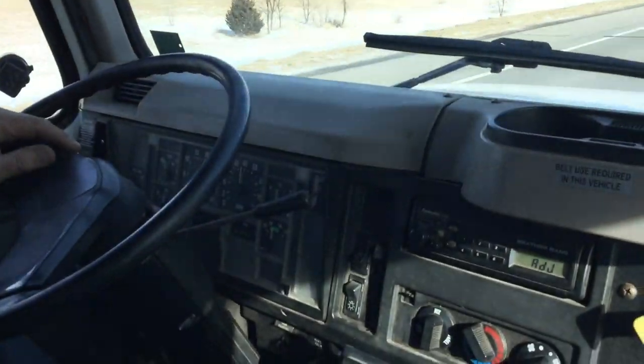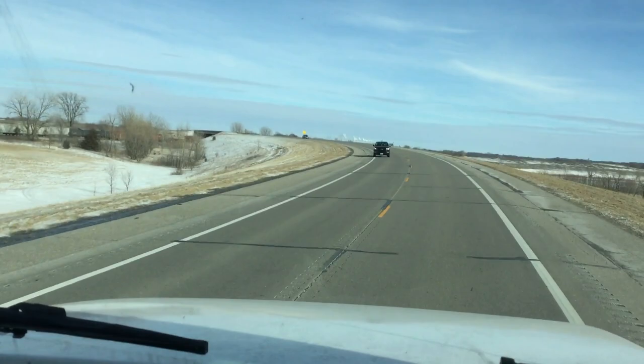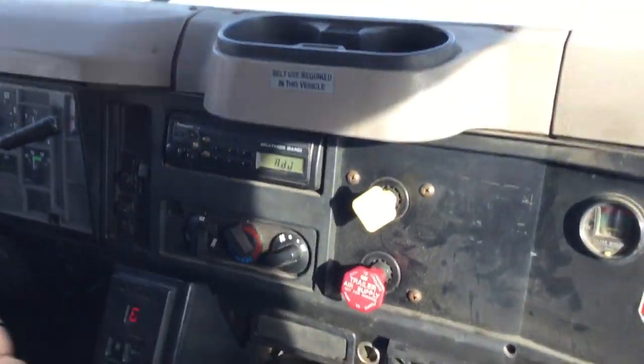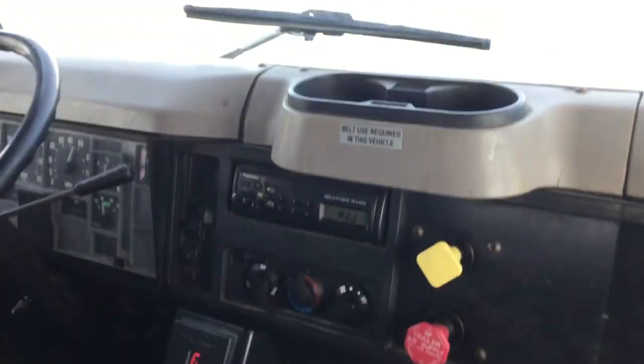This truck rolls out pretty good — it's got the heavy suspension, the big Allison automatic, there's an electric brake controller in here, you do got the two buttons. There's airlines underneath the bed back there; you could add on for a pintle hitch if you want.